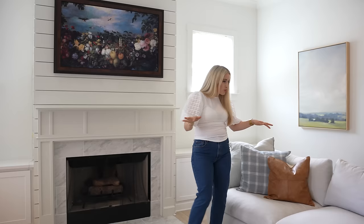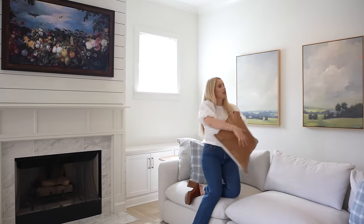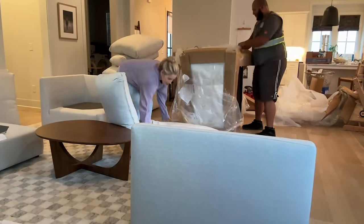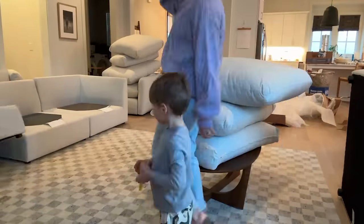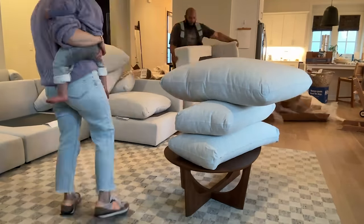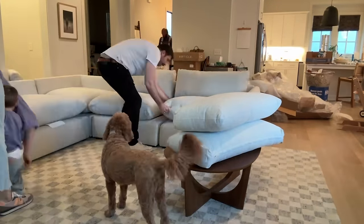I think I found the best sofa in the entire world. It feels like you're sitting on a cloud — so comfy, so chunky but also modern. This sofa is from Article. It's very modern but also very cottagey, which is kind of the vibe I'm going for, and it's not white but also not dark — it's like the perfect color.